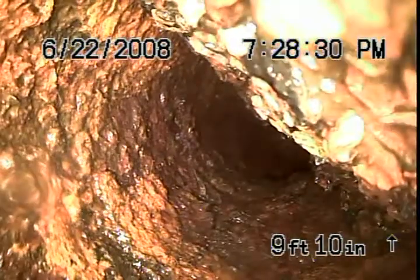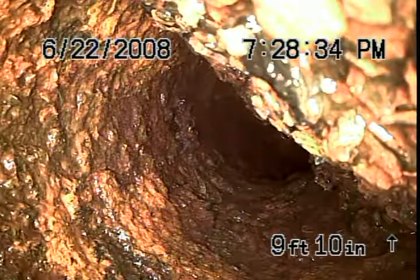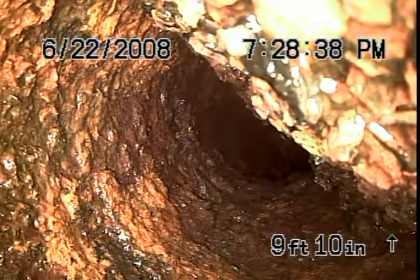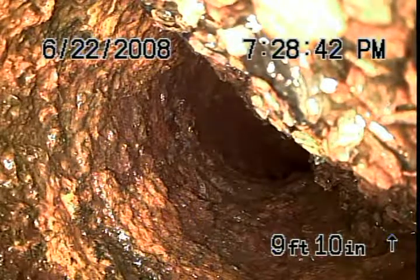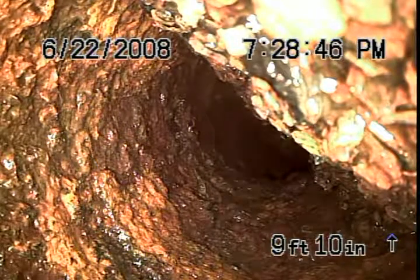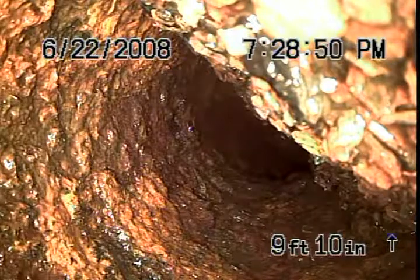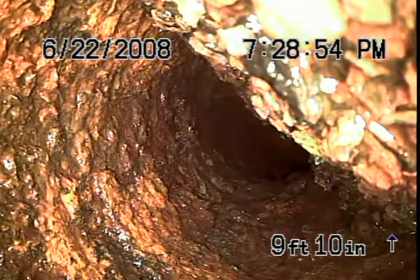I'd like to be able to show where the sewer comes out so we can put together an estimate for them to jet it, but this one's going to be a pain. There is a manhole out in the street, but there's an above-ground pool in the backyard.